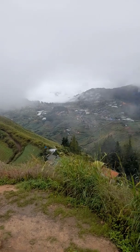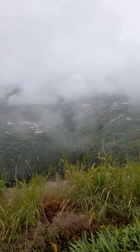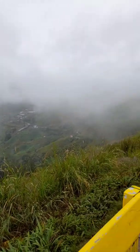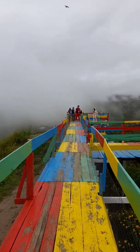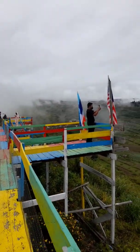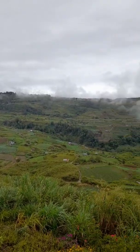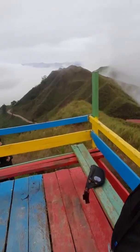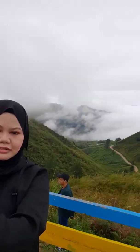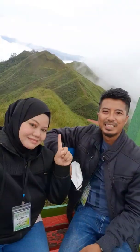Akhirnya, kami sampai ke puncak. Kepenatan mendaki hilang apabila kami disambut dengan pemandangan bukit Sosodikon yang begitu indah ini. Cuaca yang dingin dan berkabus menambahkan lagi ketenangan di atas puncak bukit Sosodikon ini. Ternyata, pendakian kami ke bukit Sosodikon ini tidak sia-sia.